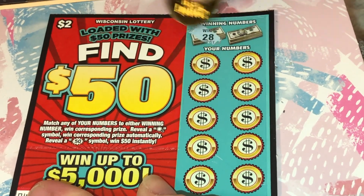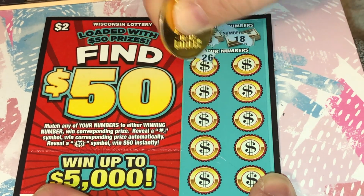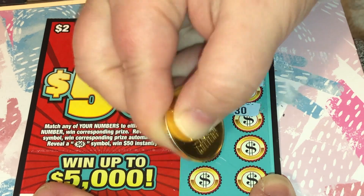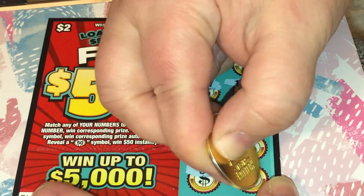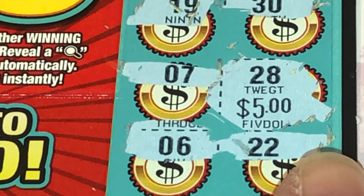We are looking for a 28 or an 18. There we go, we have another winner — there's a 28 right there. We just have one win on the 28, let's see how much we won. It's a five dollar winner! Not a lot, but it's better than the two or three dollar winners.